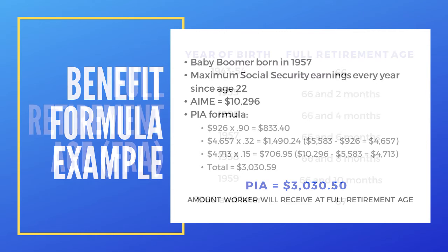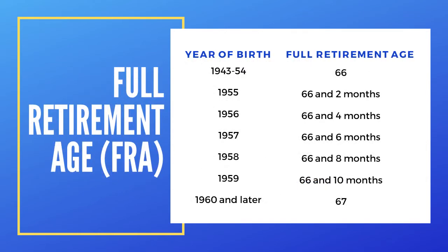Now that you know what your PIA is and it's associated with your full retirement age, when is your full retirement age? If you were born between 1943 and 1954, your full retirement age is 66. If you were born in 1960 or later, your full retirement age is 67. Anywhere in between, they prorate it. For example, if you were born in 1955, your full retirement age is 66 and two months.